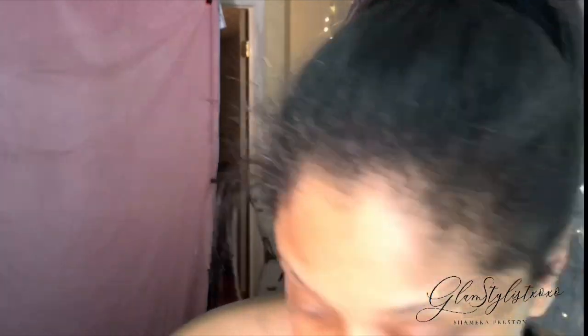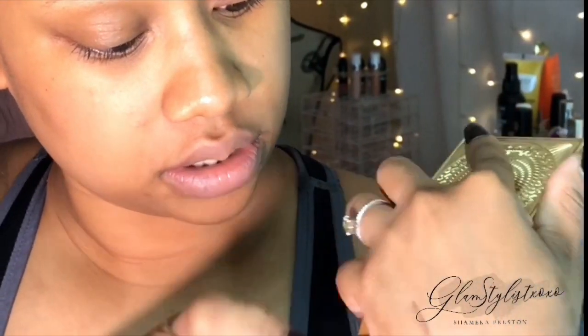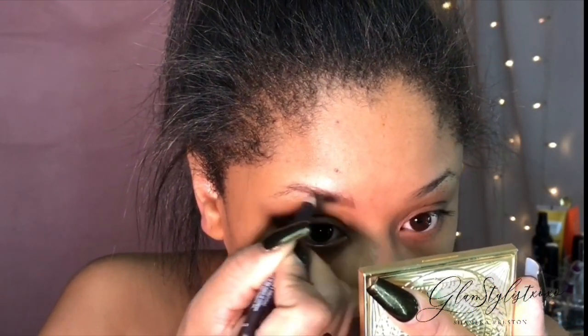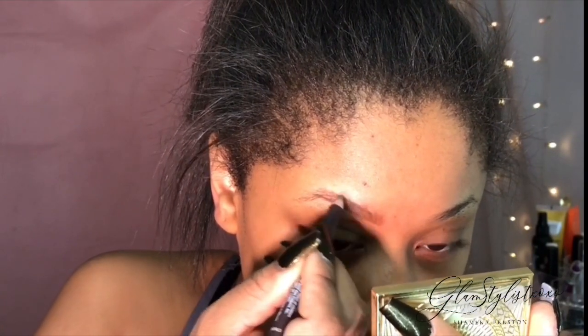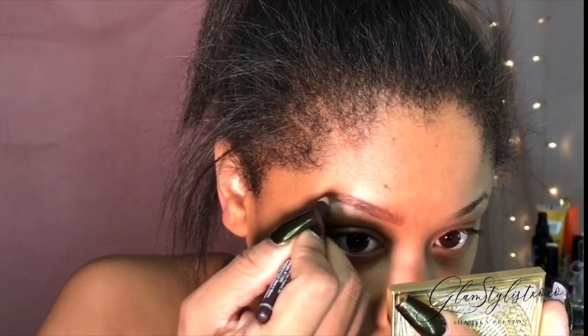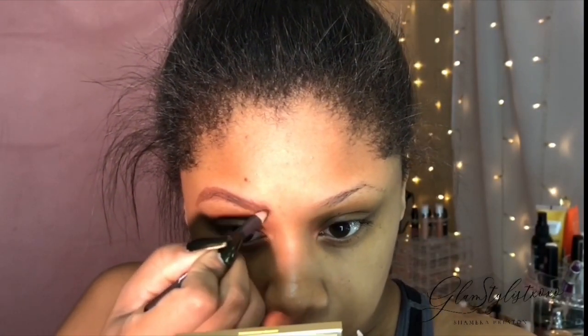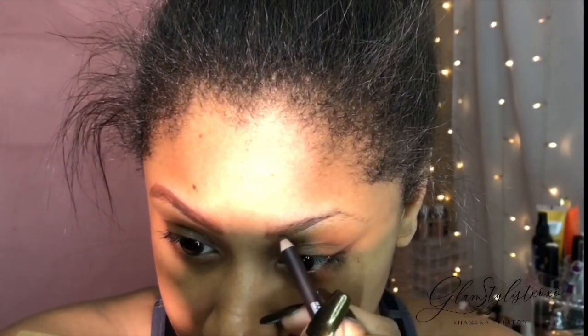We're going to start with the brow. I'm going to do a natural, quick beat and try to get this done as fast as possible. Here is the pencil — I'm going to warm it up on my hand first. I'm liking this already! Like I said, it's been so long since I've used a brow pencil like this. It's not as dark as I thought it would be, but that's not a bad thing.